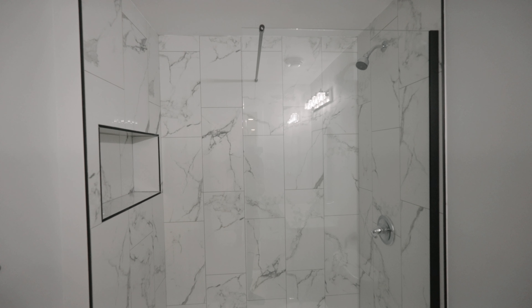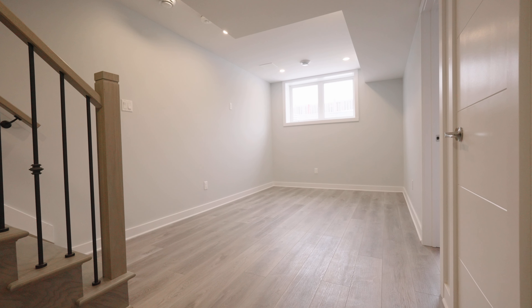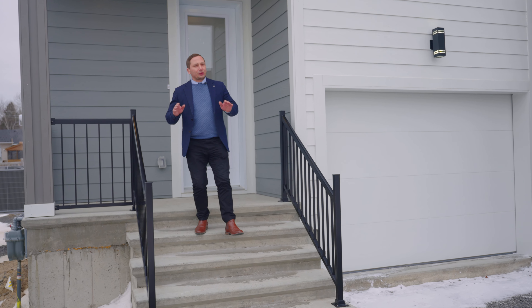Welcome to the fully-finished lower level, featuring a beautiful family room, a bedroom, huge above-grade windows, a full bathroom, and a great den area perfect for a home office.